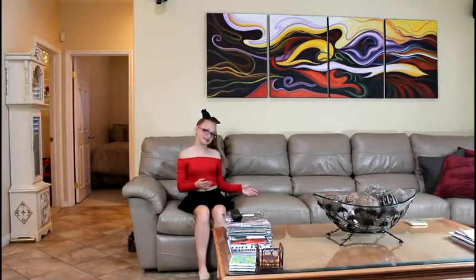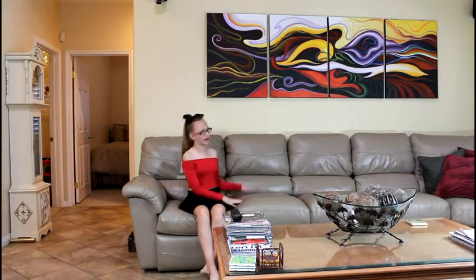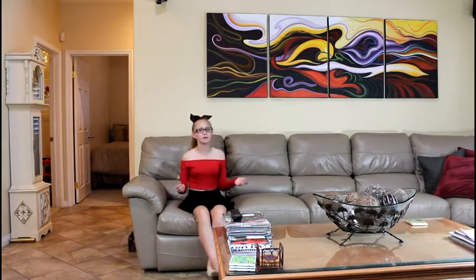And through the kitchen you'll come to the family room where my family spends most of our time watching TV, and I usually sit on the computer and watch videos and stuff on the couch, and sometimes I'll eat food right here because it's just comfortable.